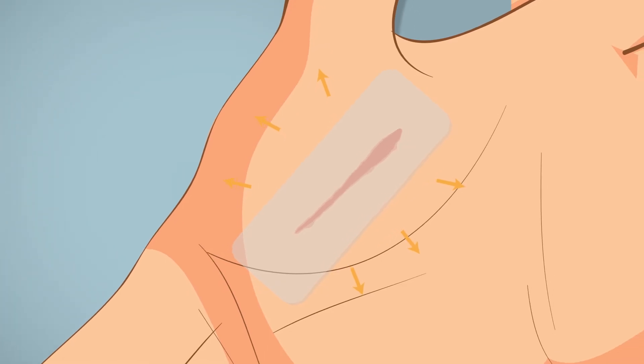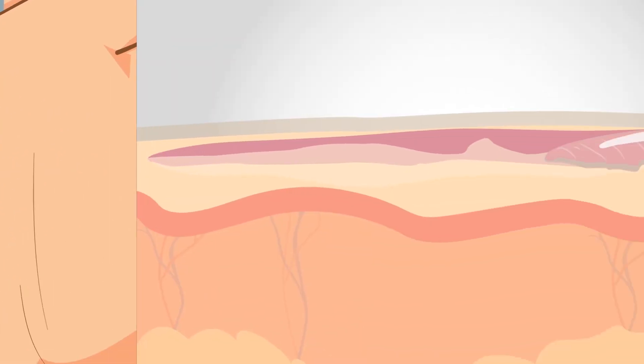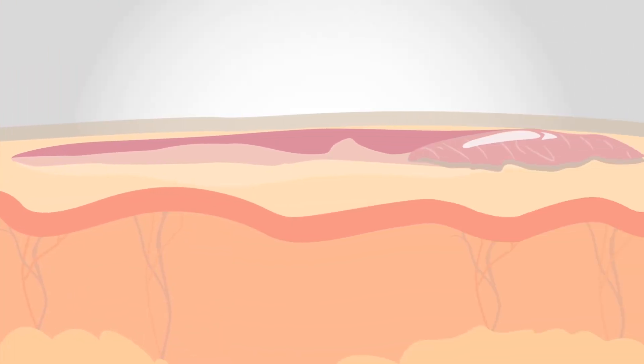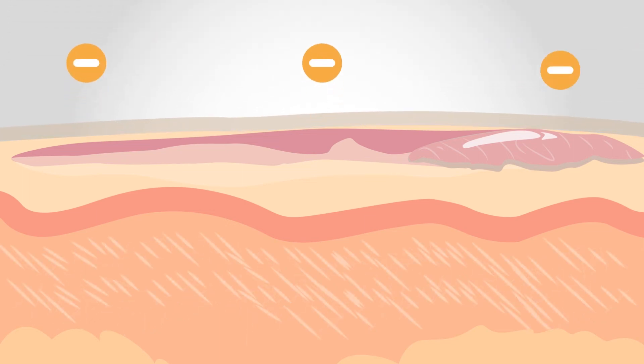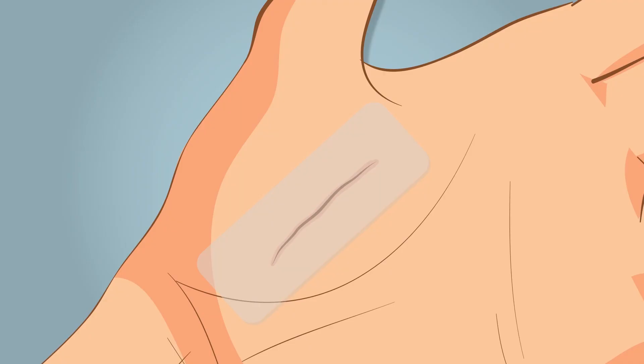Silicon Gel also reduces the redness of the scar by preventing the creation of new tiny blood vessels. Finally, it is believed that silicon creates a negative static field which aligns and organizes the collagen fibres in a more uniform pattern. The negative field also tends to pull in or cause the involution of raised scars.